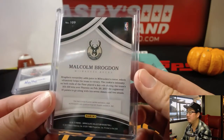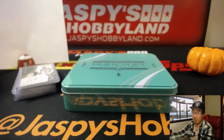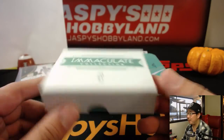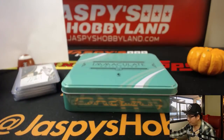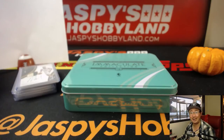There you have it, folks — there is your break. That's a quick one-box break of Immaculate Basketball. Really nice stuff. If you want to get into it, we've got three more boxes from the case, and we have more cases too. That was break number 12 from JazzBeastHobbyLand.com. Let's keep it going for the next one. Let's hoop it up next time. Bye-bye.